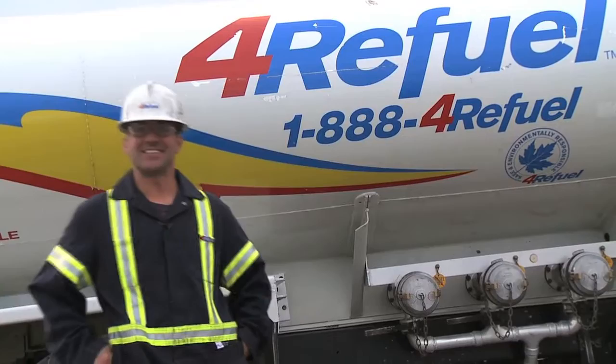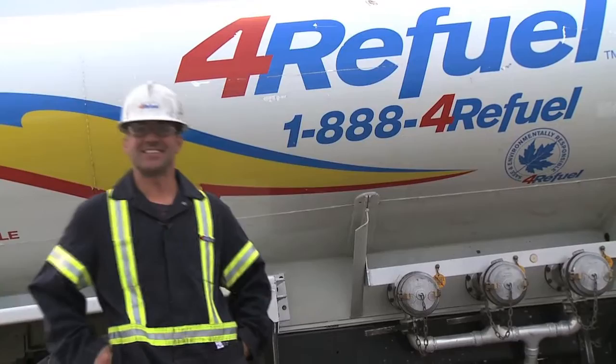My name is Dean Hyde. I do the Delta Surrey region in British Columbia. I've been involved almost 11 years with this company. It's an honour to be out there representing such a good company — it's definitely been a great career.